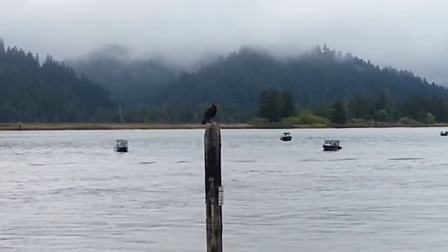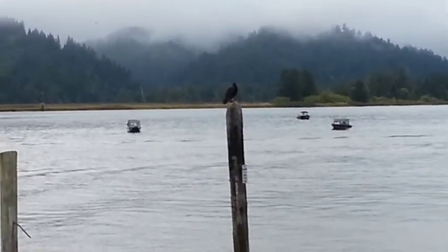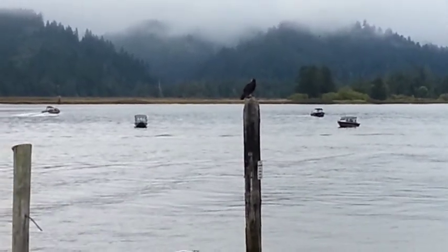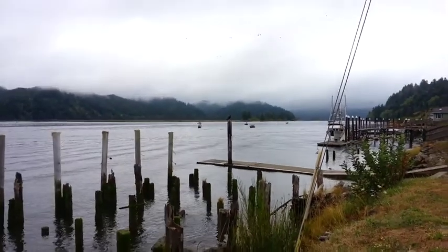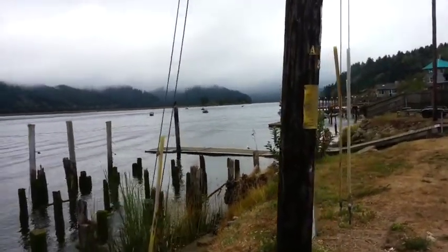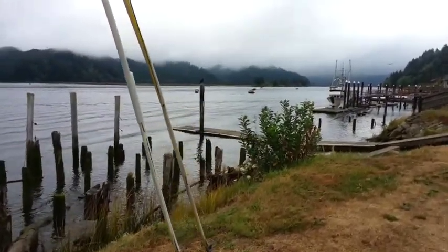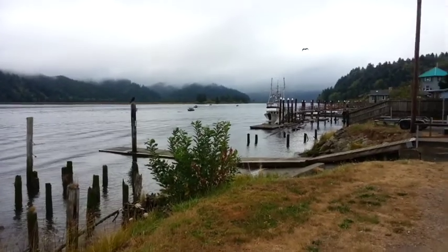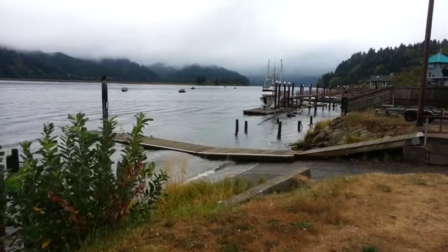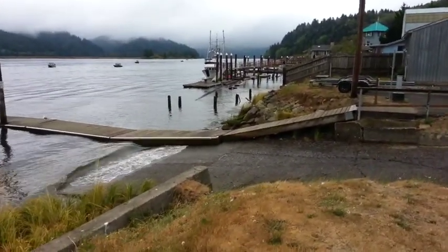My little holder for my phone broke — just broke off my tripod. I would normally be using my tripod to do this, so sorry about the shaky video. But sometimes you're going to get shaky video on the West Coast Roller YouTube channel. That's just the way it is, no getting around it.